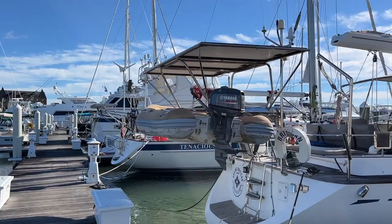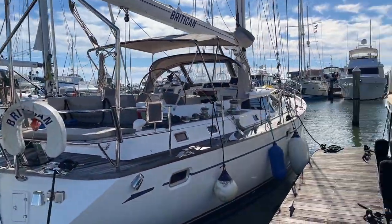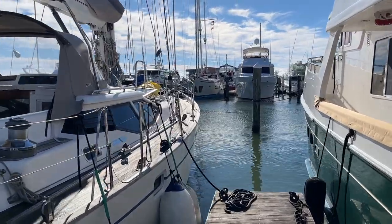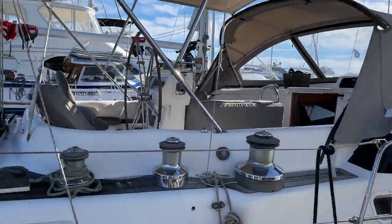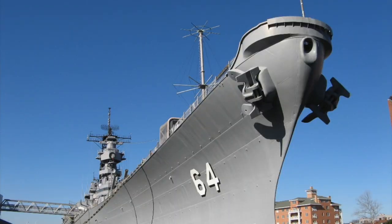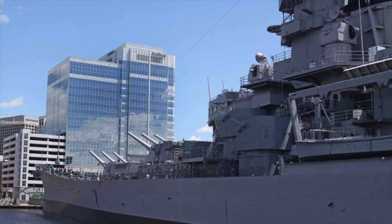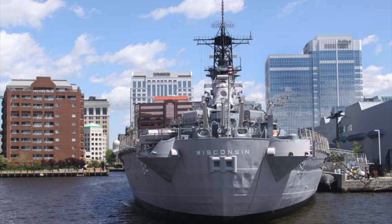As sailing cruisers go, Britican is a sizeable vessel at 56 foot in length and 27 tons in weight. However, on their day off, the crew went to visit the USS Wisconsin, a retired battleship harboured in Norfolk, Virginia. It was commissioned in 1944 and is considerably larger than Britican at nearly 900 feet in length, 108 foot wide and nearly 60,000 tons fully loaded.